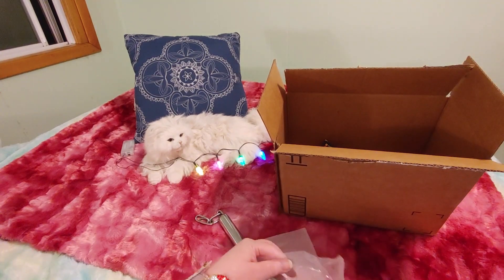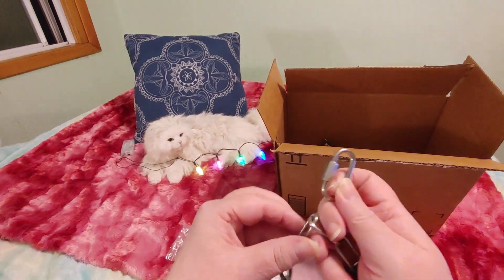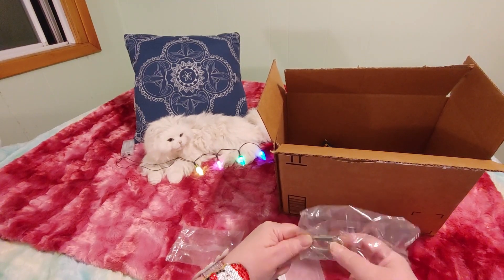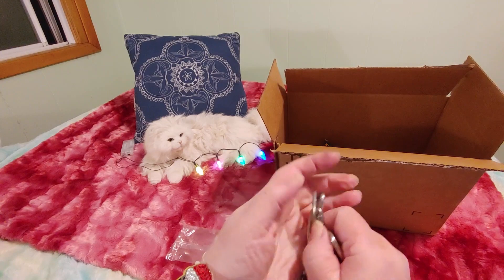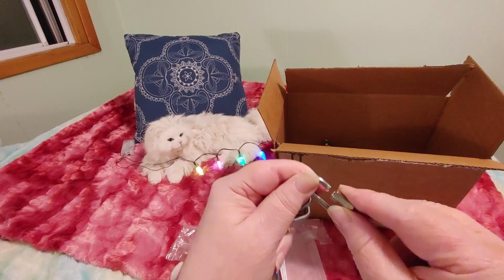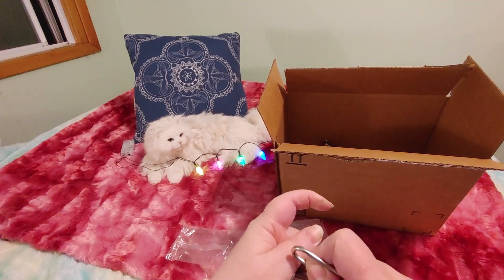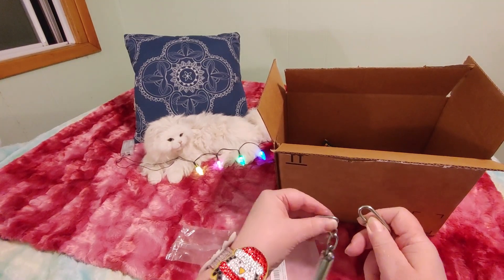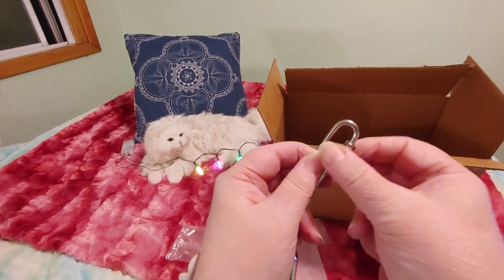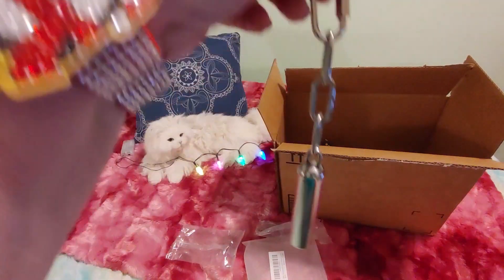Jingle bells! It comes with one of these. There's two of these — good. I buy these in bulk every time I go to the dollar store, because I use these to hang all of her toys from her cage, and I also use these sometimes just for myself. You have to hold it back and then get it on, and I can't do it while I'm holding two things. And then screw it on, because she can unscrew these, so I always have to double check them.